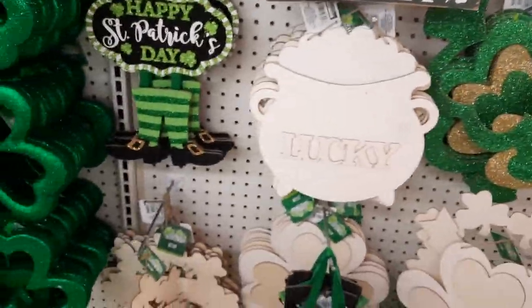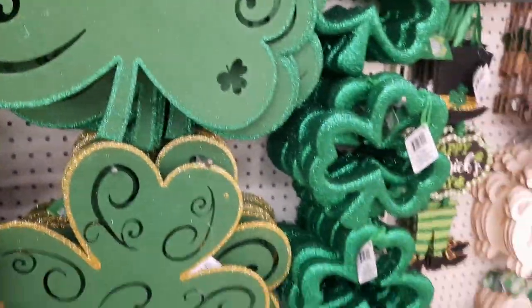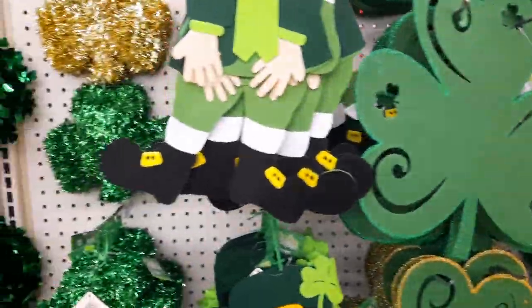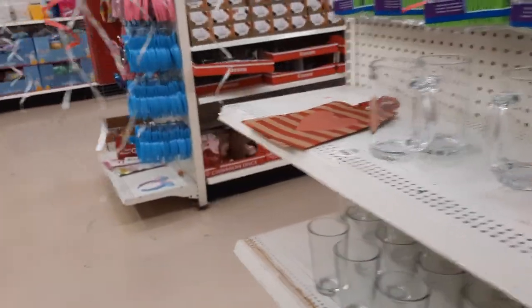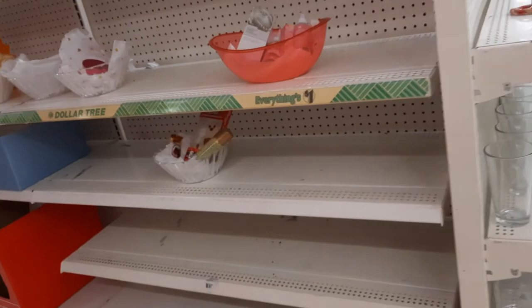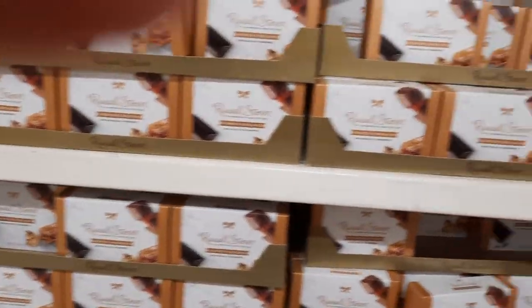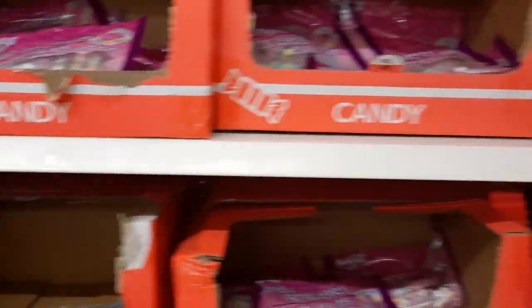They have the wooden ones you can paint and decorate yourself. Let's go back to the Valentine's Day stuff. The Queen Anne chocolates - they have those.